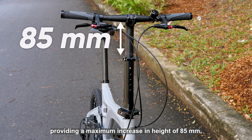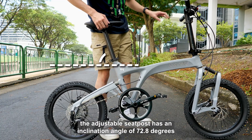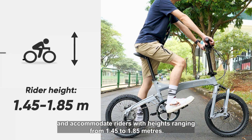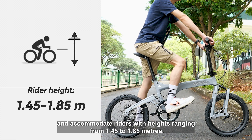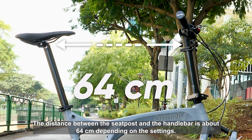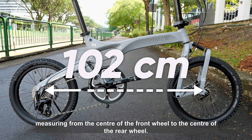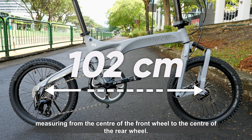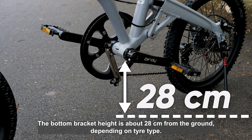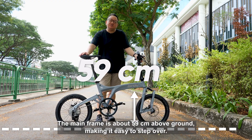The telescopic stem provides a maximum increase in height of 85mm. The adjustable seat post has an inclination angle of 72.8 degrees and can accommodate riders with heights ranging from 1.45 to 1.85m. The distance between the seat post and the handlebar is about 64cm, depending on the settings. The wheelbase on the bike is 102cm, measuring from the centre of the front wheel to the centre of the rear wheel. The bottom bracket height is about 28cm from the ground, depending on tyre type. The mainframe is about 59cm above ground, making it easy to step over.